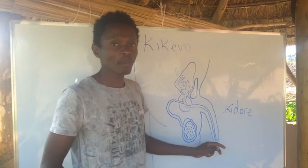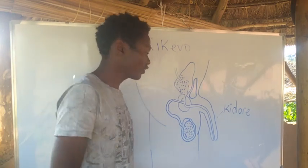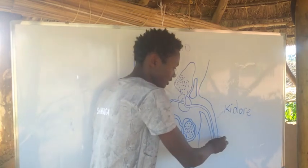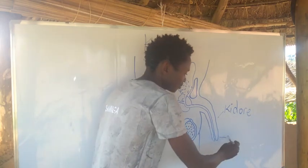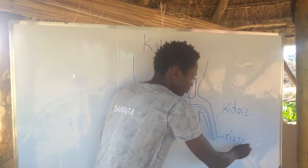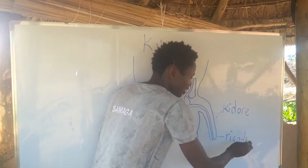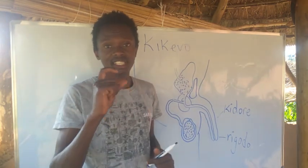Kidore is an uncircumcised penis. It means that it has a sheath — the foreskin — on. In Urugori we would call it Rigodo. Rigodo means it has its sheath on; the foreskin is still intact.